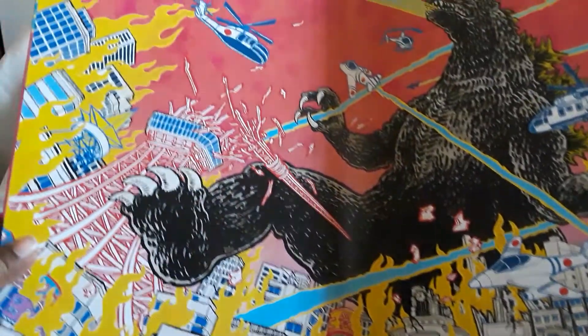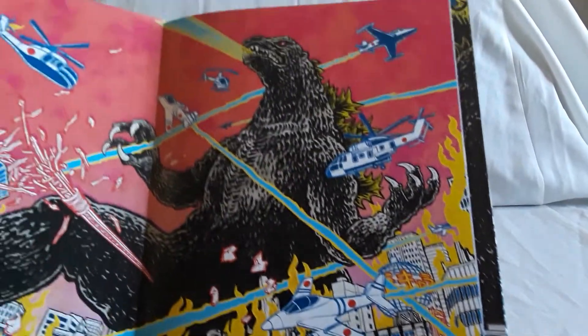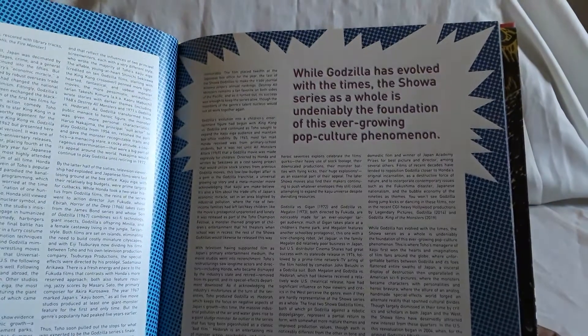So now let's go ahead and open this up. First up you have this big giant picture of Godzilla wreaking havoc — there are jets, helicopters, buildings being knocked down. That's pretty cool. I'm going to show just certain parts and get to the discs and stuff. Here you have what I believe is like an essay — Criterion is known for doing that quite a bit.